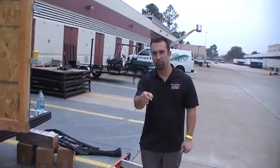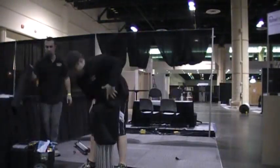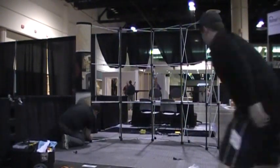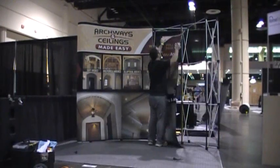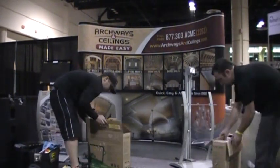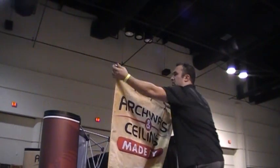Now we're going to show you how to assemble a booth. This is the first day of the show — we got our roof set up and we got it ready to sell. Take a look.